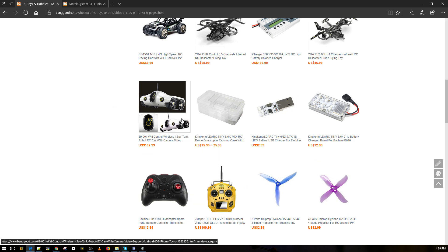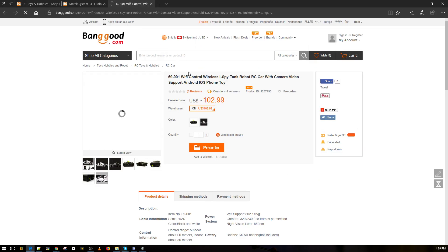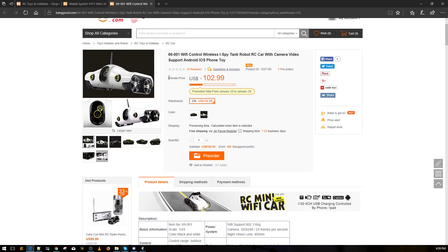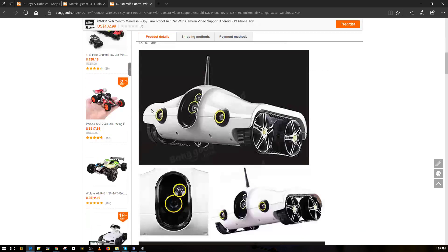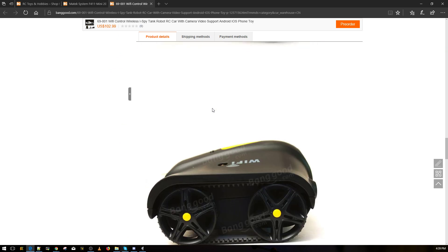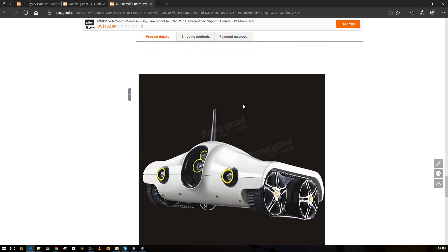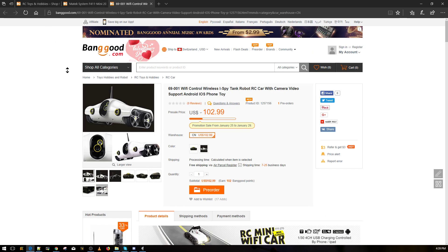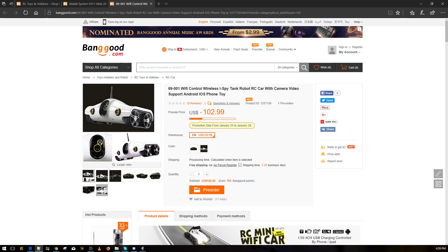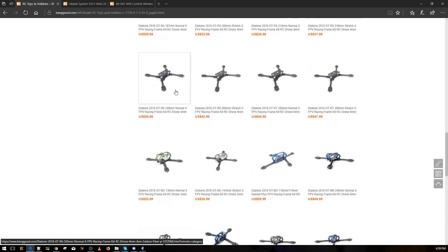I really want to get this but there's no real need for it right now. It just looks awesome. As a little kid I always dreamt of something like this, and now you can find them for like $30. I remember wanting a car with a camera on it — now we have quads that fly far with cameras. Check this out.